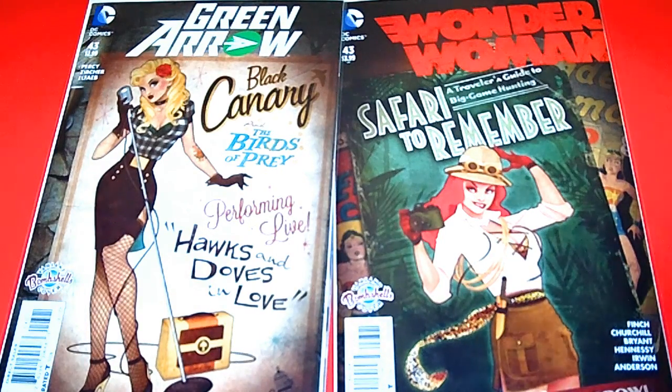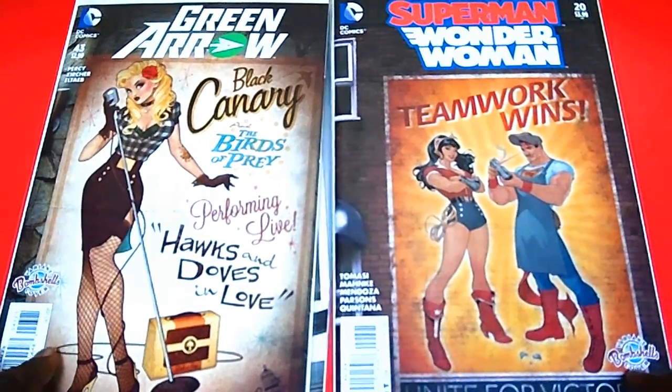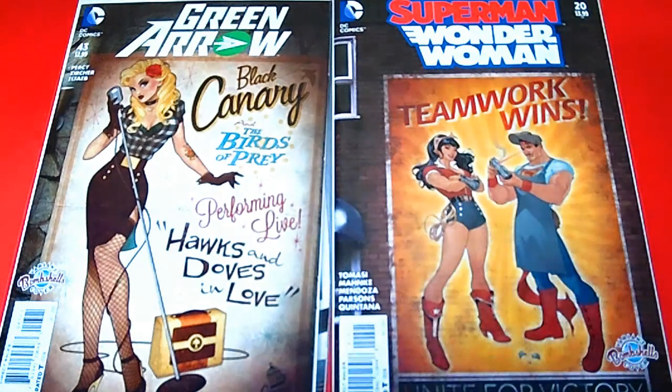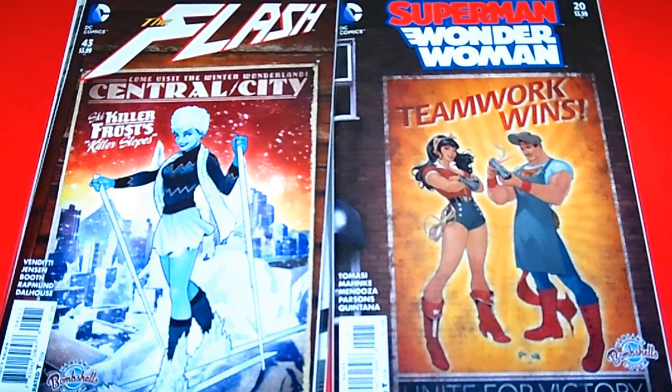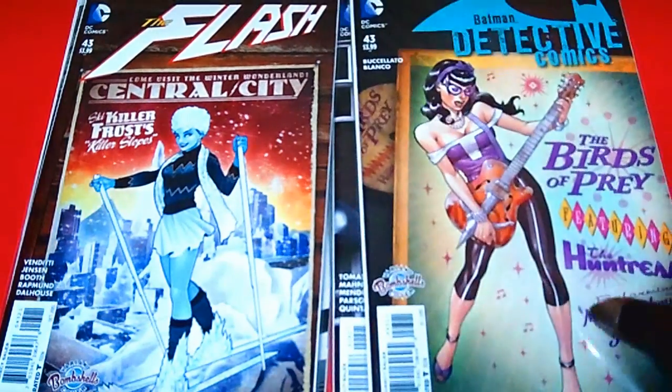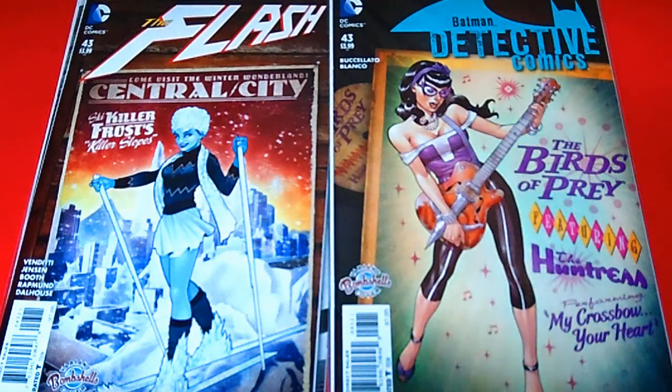We have Superman and Wonder Woman, issue 20 — cool, these are really awesome covers, and hopefully you guys will be able to pick them up at your local comic shop. Next we have The Flash, issue 43 — the Killer Frost, I like that. And we have Batman Detective Comics, issue 43 — the Birds of Prey with the Huntress, that is awesome. I love the artwork on the covers; the artists did a really, really great job.